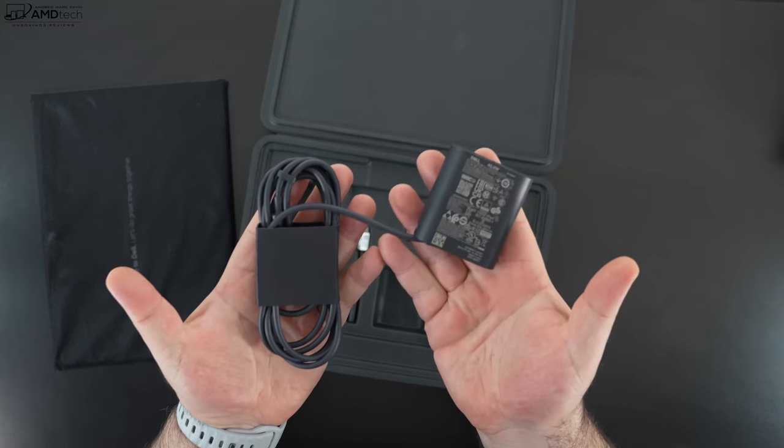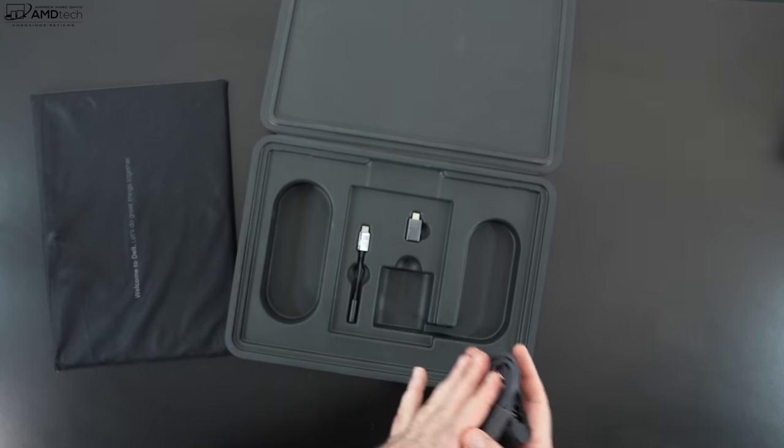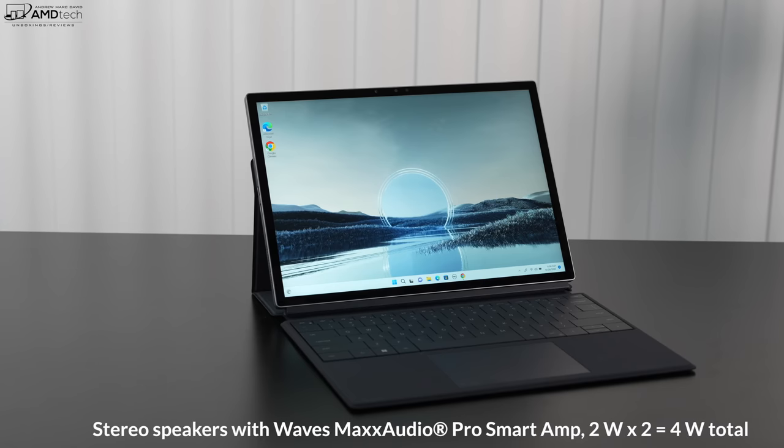When you do need to plug in, the compact 45W power adapter included in the box takes about 90 minutes for a full charge. The stereo speakers are another big surprise — two 2-watt speakers with Waves MaxxAudio for 4 watts total, filling up a room nicely with decent mids, decent bass, and good overall volume.